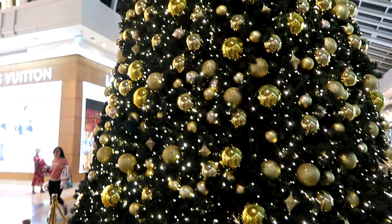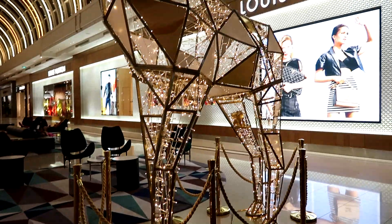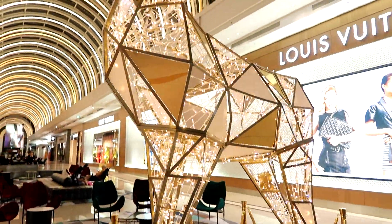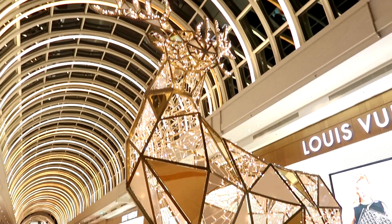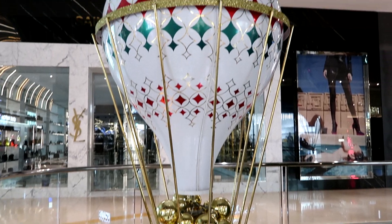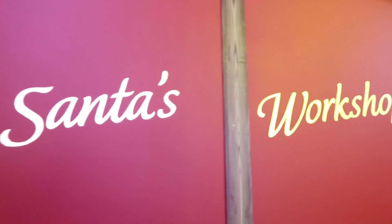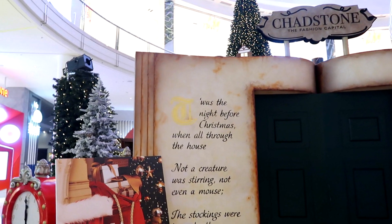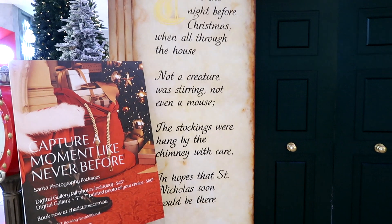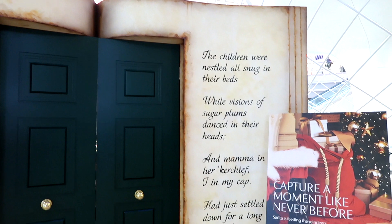We then headed over to Chadstone shopping center where they have a humongous Christmas tree with gold decorations. Beautiful — and this glass reindeer, which there's nothing like it; it's so stunning and bright and I just love it so much. They also have a Santa's workshop over there where you can meet Santa, with a really cool door that looks like a book with 'The Night Before Christmas' written on it.